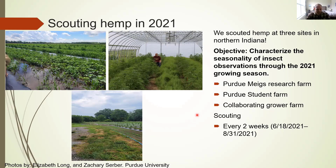These sites did differ a little bit from each other. At the Migs Research Farm, hemp was grown with cover crops in between each row. At the Student Farm, hemp was grown in a high tunnel. And at the Collaborating Grower's Farm, it's a conventional farm with hemp grown, bordered by essentially corn on three sides.